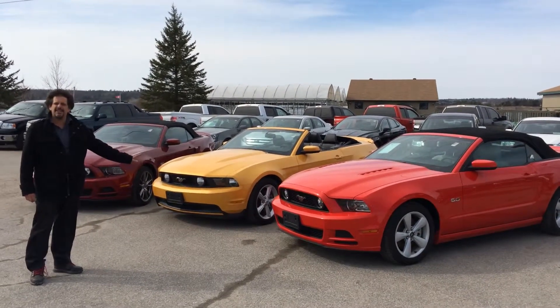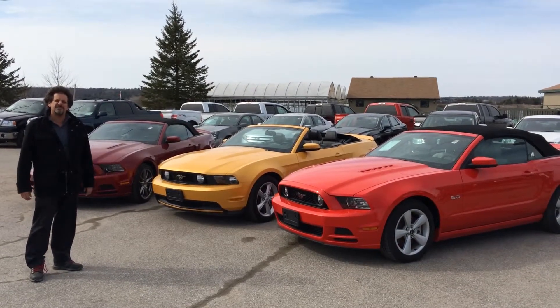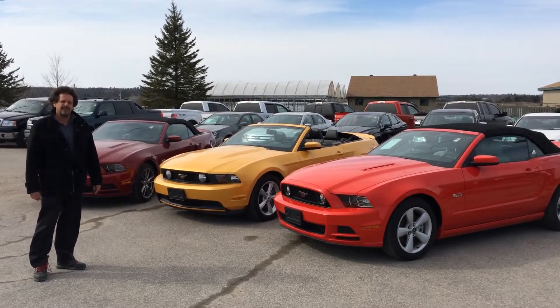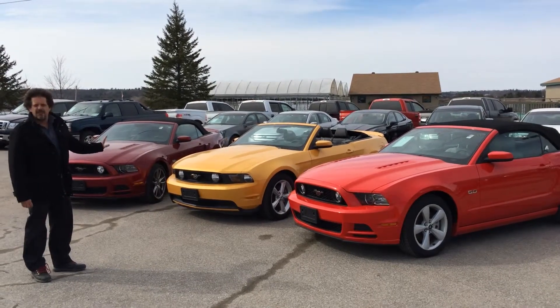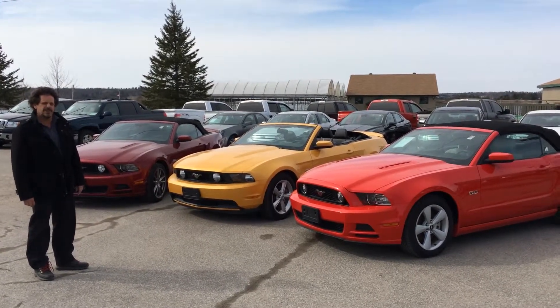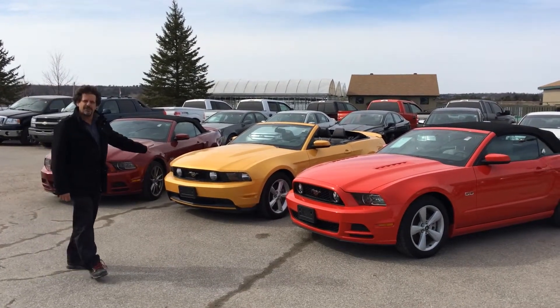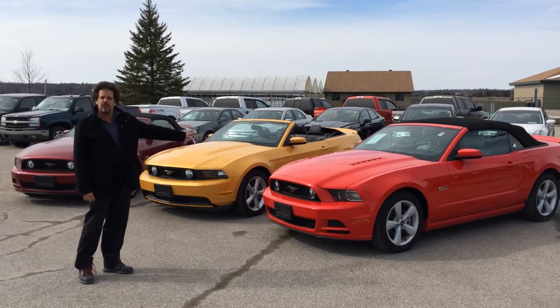I've got two red 2014s here that are executive-driven under 15,000 kilometers, and in the middle this beautiful yellow one, very unique — a 2012 with under 10,000 kilometers. We have two standard models, and for those who don't like the stick shift, we even have a beautiful automatic here.